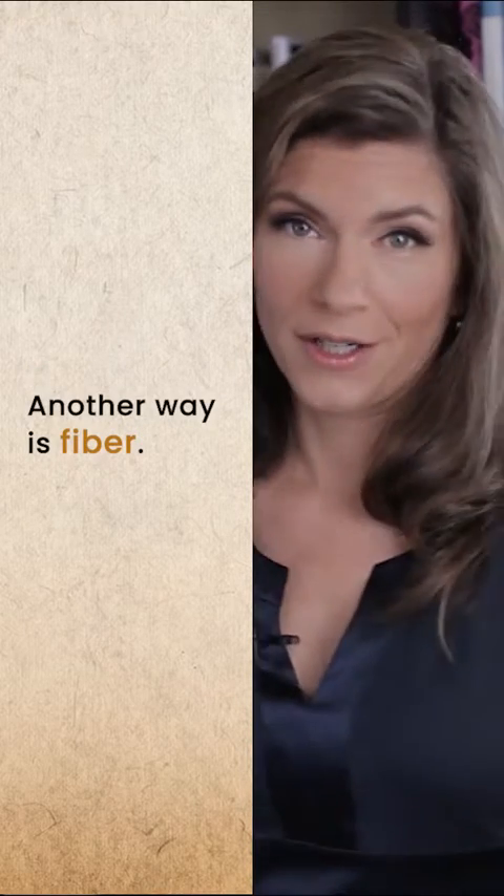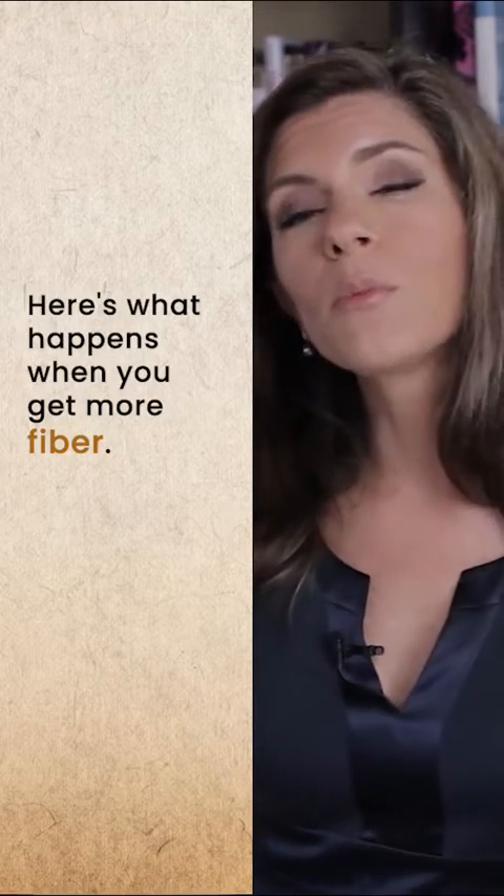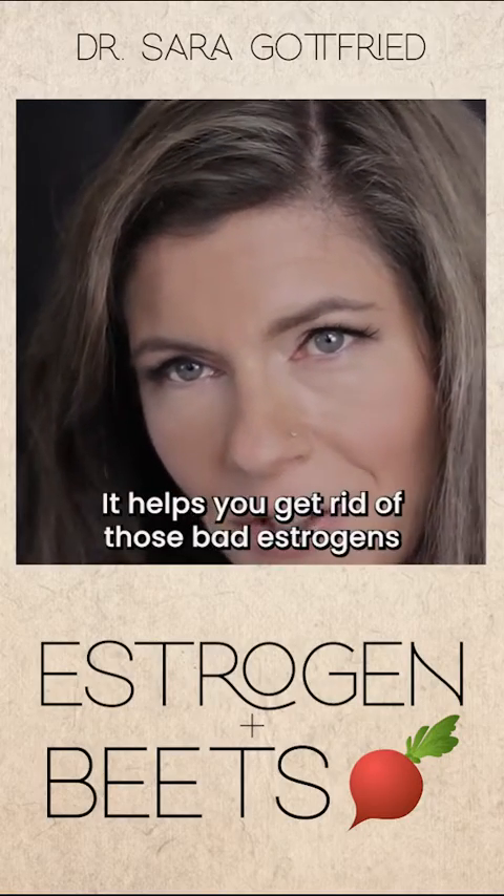Another way is fiber. Here's what happens: when you get more fiber, it helps you get rid of those bad estrogens.